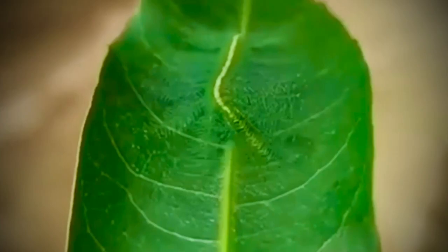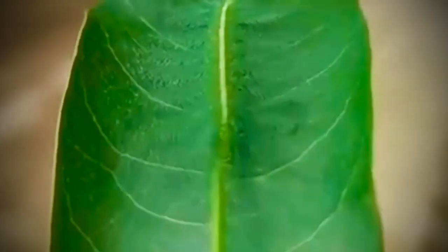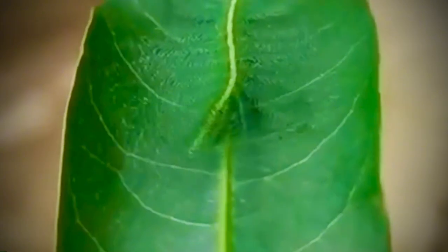Imagine you're walking through the forest, staring at a green leaf, and suddenly it moves. No, it's not the wind. It's a caterpillar — but not just any caterpillar. It's a master of deception, perfectly disguised as part of nature to the point where you might have touched it without even knowing.